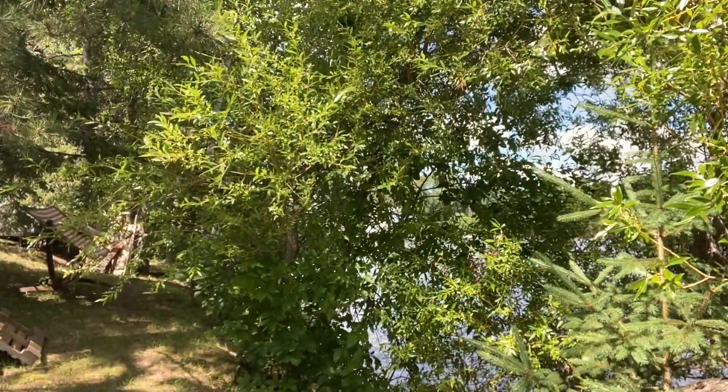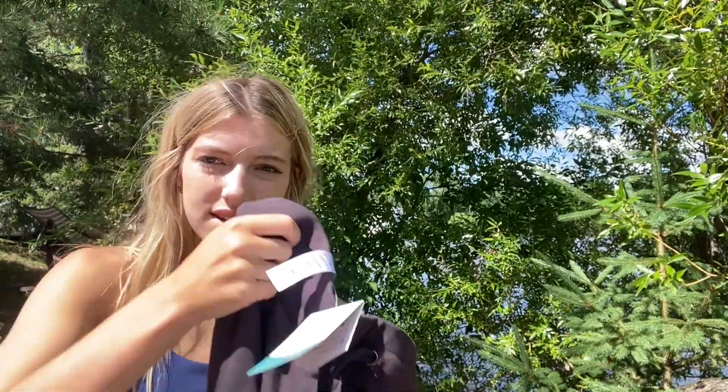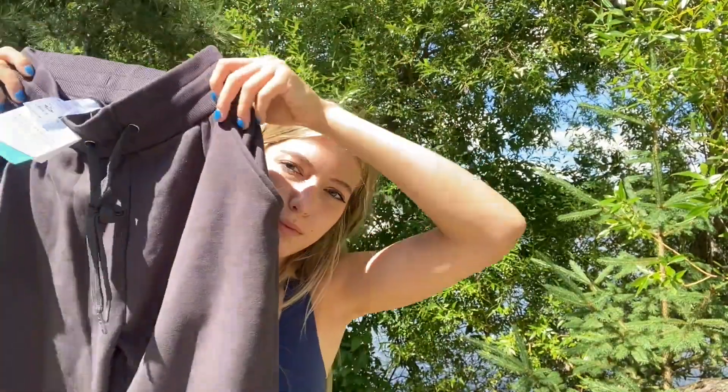I love this top so much. Next, I got some sweatpants that I'm going to put on. These ones are like a dark gray color. These are in size small. Super cute.